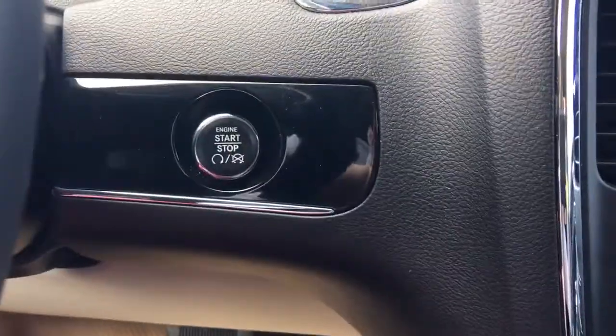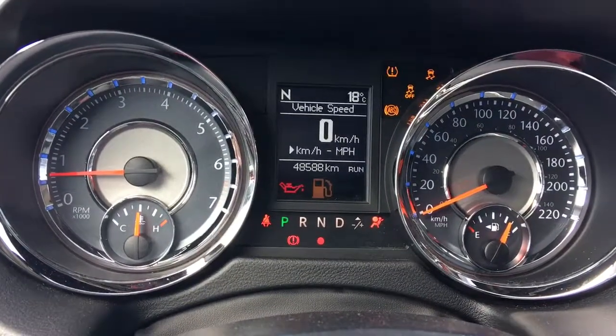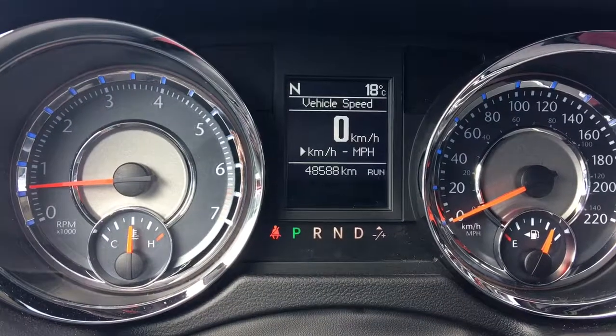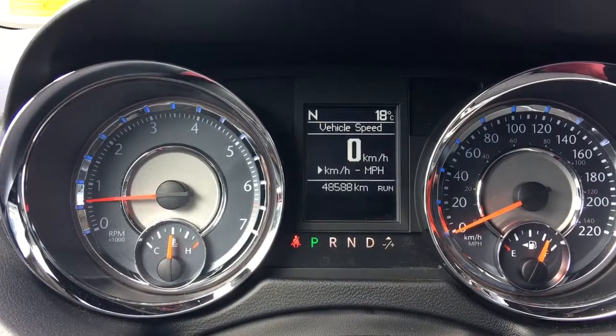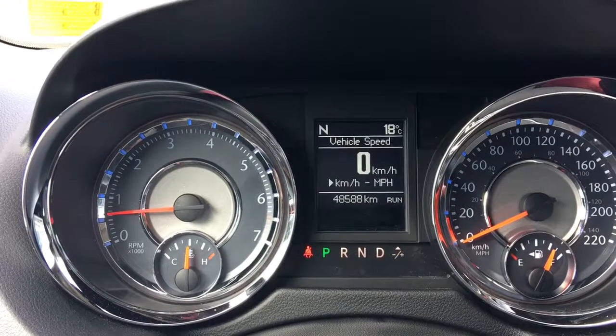It is a push-button start, so I'll just go ahead and fully start it up. You have your traction control and your ABS. We're currently sitting at 48,588 kilometres, so tons and tons of life left in here. Do speak to one of our finance managers about any extended warranty you may wish to purchase, just to make sure you are fully covered.